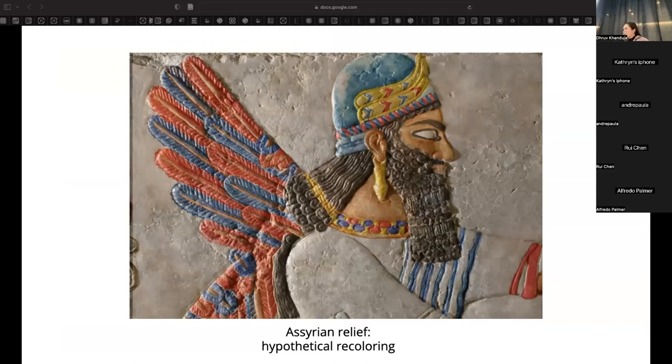So where does the Technical Studies Lab come in? The historians and curators working on this project want a more accurate idea of exactly what pigments were used, as well as more information about historical conservation treatments. So the Technical Studies Lab has utilized a variety of instruments to analyze these works and gather color and composition information.